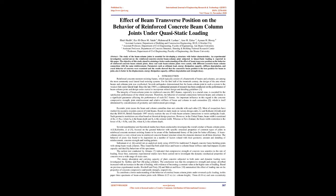The objective of the study aimed to attain a better understanding of the effect of beam transverse position on the behavior of reinforced concrete beam column joints. Three real-scale beam column joints were cast with different eccentric beam column connections with the same reinforcement. Parameters such as ultimate load, energy dissipation capacity, stiffness degradation, and crack behavior of concrete were examined. Results showed that the concentric beam position is the best position, offering better displacement, energy dissipation capacity, stiffness degradation, and strength decay.